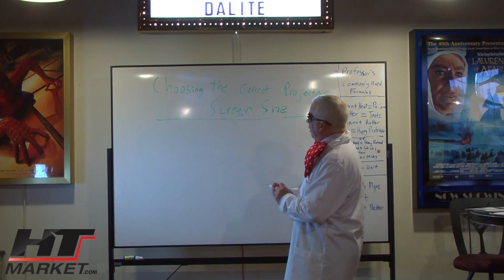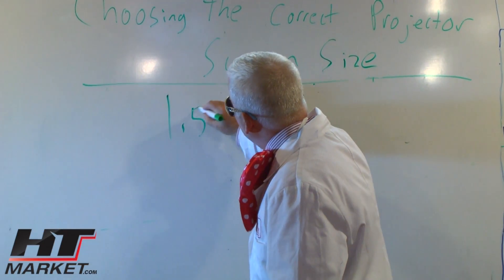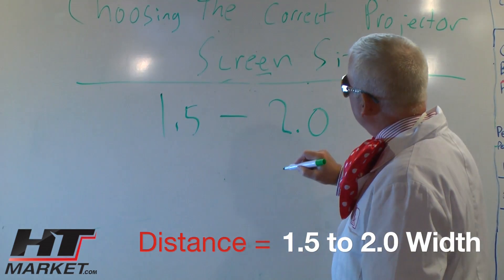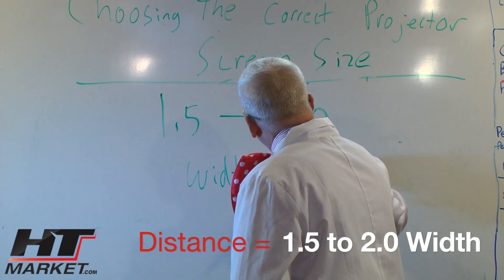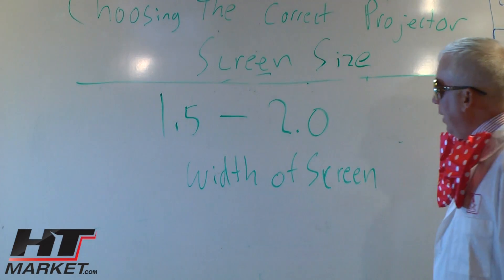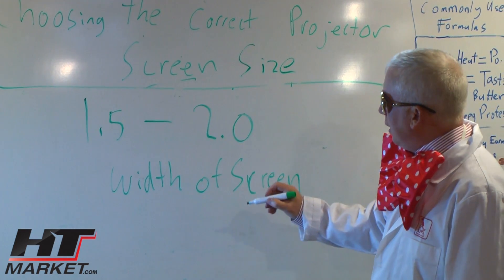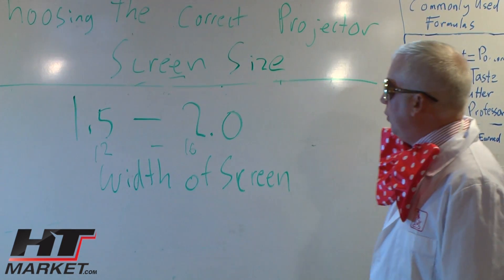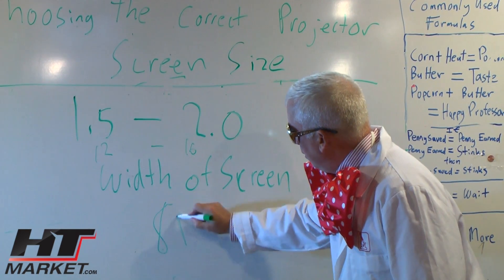The rule of thumb for viewing in theaters is that seating distance should be 1.5 to 2.0 times the width of the screen. So if you have an 8-foot wide screen, 8 times 1.5 is 12 feet, up to 16 feet — that's a comfortable viewing distance on an 8-foot screen.